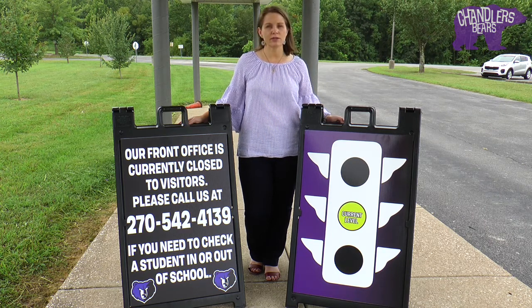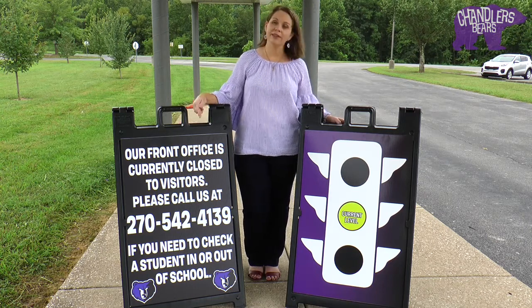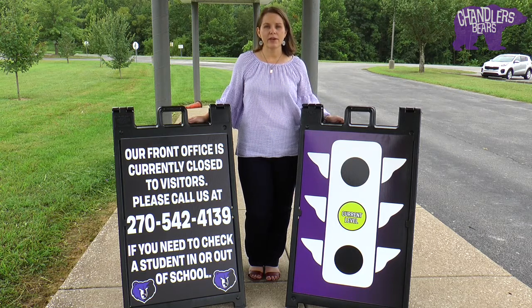If you needed to check a student out of school early or drop off a student late, we would just need you to pull up to the front sidewalk, call the school number that's on the sign, and we will either pick your child up at the car or we will escort them out to the car for you. When we're on green, we might be able to allow visitors in a limited fashion, but we would still have to do screening checkpoints and all visitors would be wearing masks.